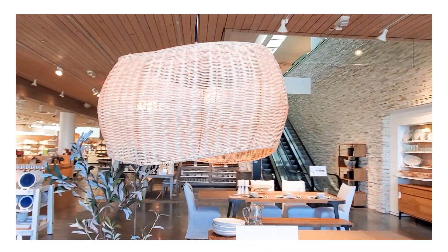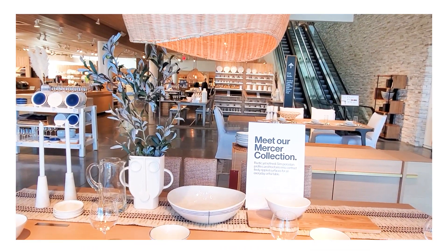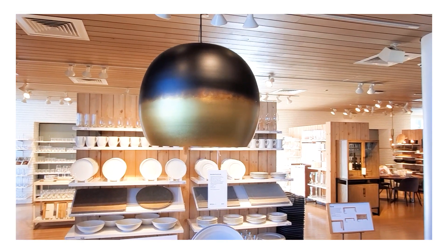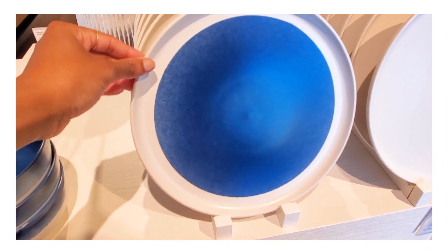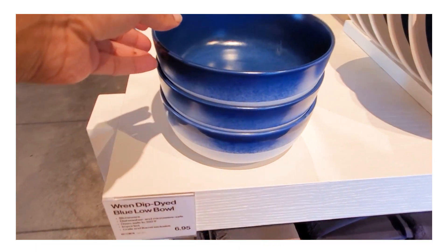Starting with this beautiful woven light fixture, which I absolutely adore — I love the lightness and airiness of it. This was another light fixture they had which was absolutely stunning. One of the things I noticed very early on when I entered this store was there was a real emphasis on blue for this season.